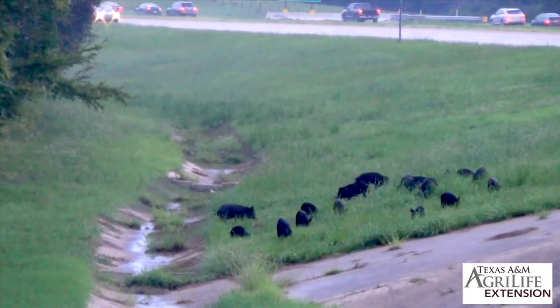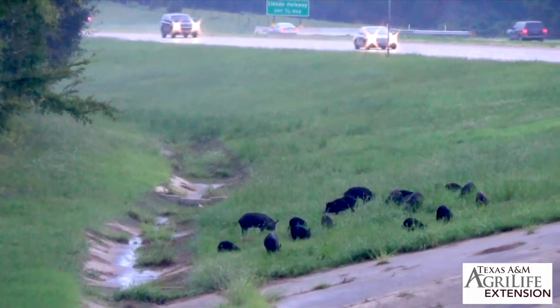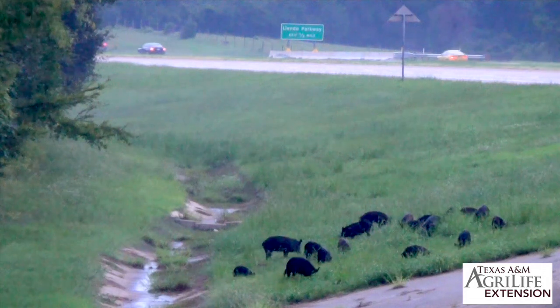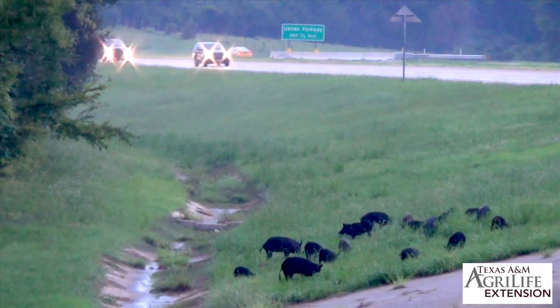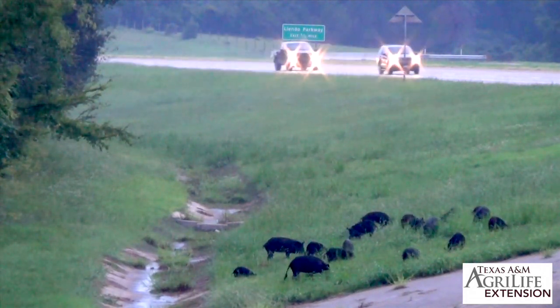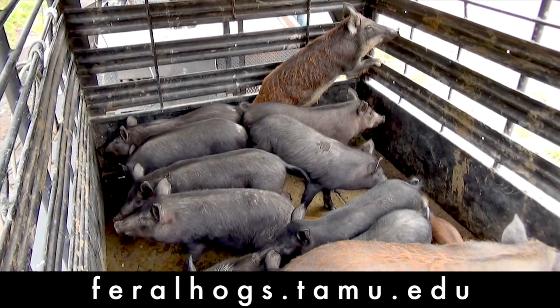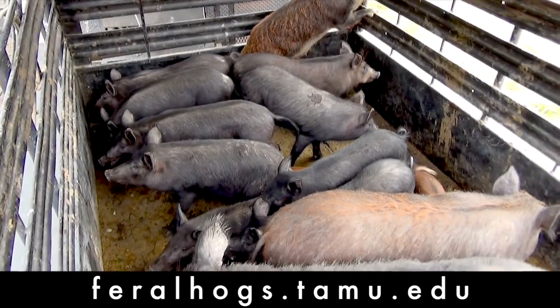As wild pigs continue to encroach upon the urban landscape, exclusion fencing and trapping remain viable tools in abating the damages associated with this exotic invasive species. For more information about wild pigs, their impacts, and how to effectively reduce populations, please visit our website at feralhogs.tamu.edu.